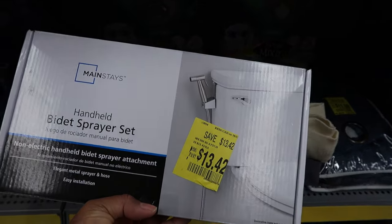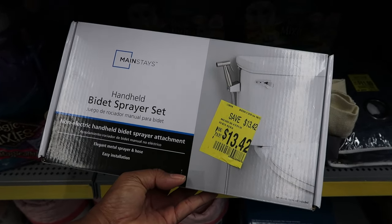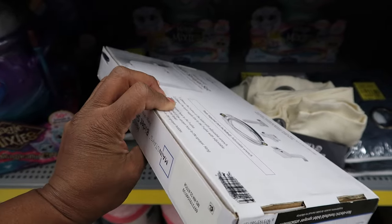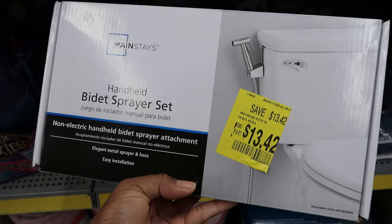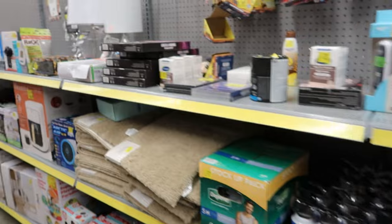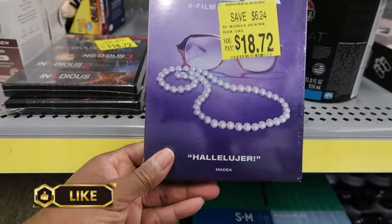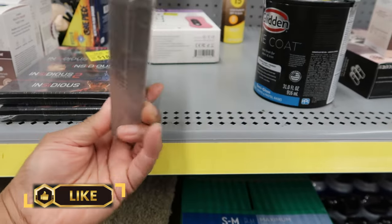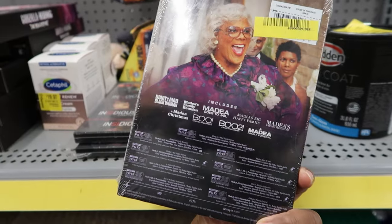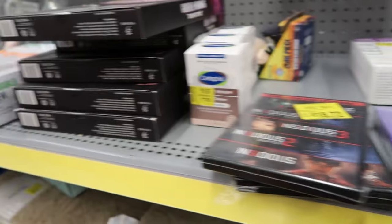They have a bidet sprayer set — bidets are becoming really popular. This is $13.48 and it's just the sprayer you attach to the toilet. They also have movies: Tyler Perry Madea — a nine-film collection for $18.72.